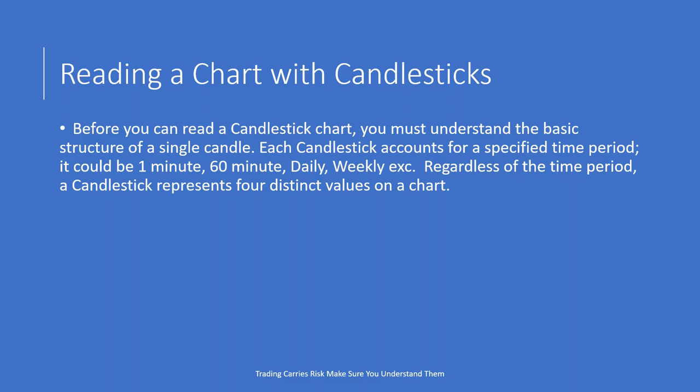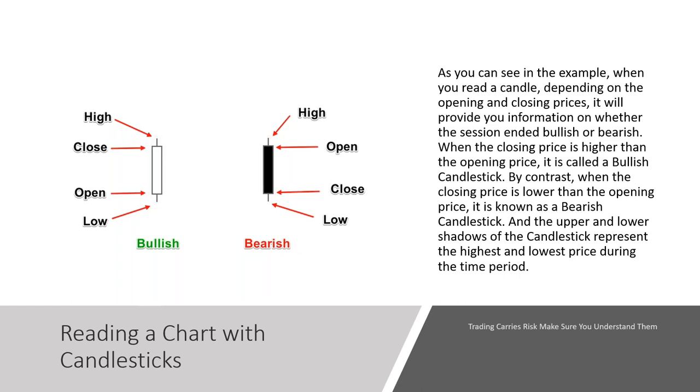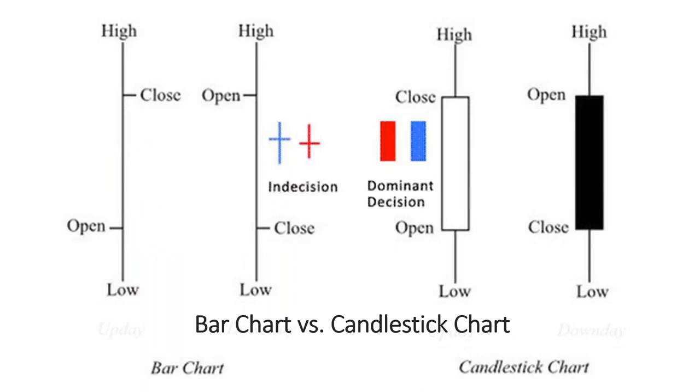Before you read a candlestick chart, you must understand the basic structure of a single candle. Each candle accounts for a specific time period — it could be one minute, 60 minutes, daily, or weekly. Regardless of the time period, a candlestick represents four distinct values: the open, the high, the low, and the close. Bar charts versus candlesticks — they tell you the same thing. Because in a bar chart, if you step up the ladder from the open to the close, that's the same thing as a bullish candle. If you step down the ladder from the open to the close, that's the same thing as a bearish candle. Bar charts don't have the analysis between the open and the close that candlestick body patterns provide when combining different candles next to each other.